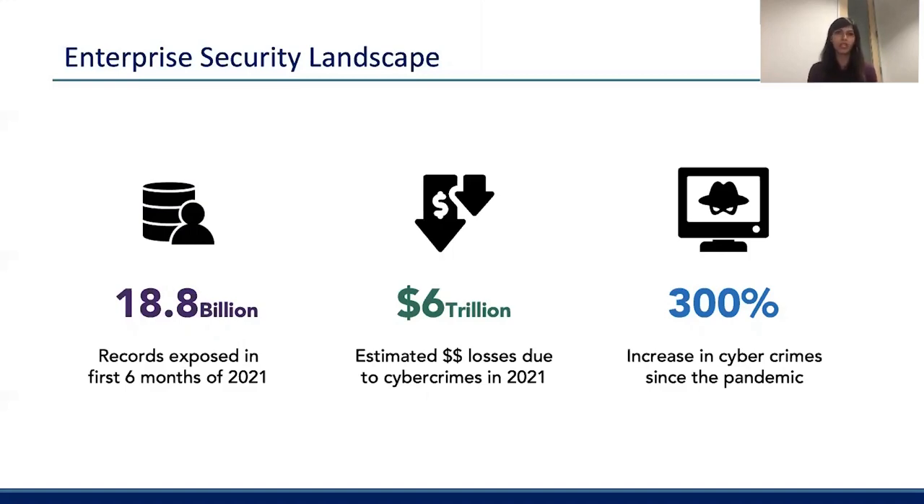The pandemic really hasn't helped the situation at all. With organizations moving to hybrid or fully remote culture, it's definitely complicated things, and the cybercrime rate has increased by almost 300% since the pandemic started. In this landscape, where companies are very worried about being in the headlines because of a data breach, product managers come into the picture and play a very critical role in helping build scalable, reliable, and versatile products that can keep pace with the hackers.